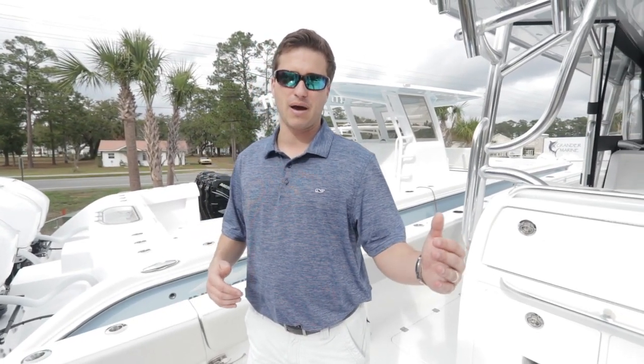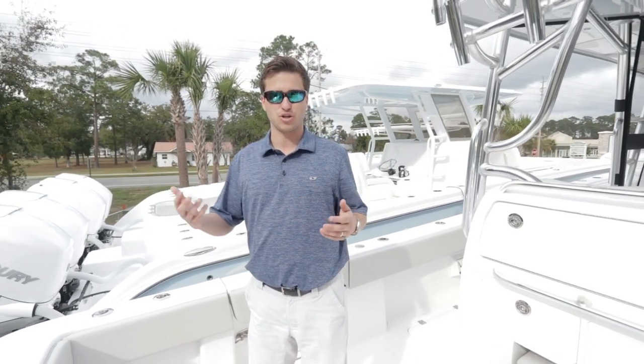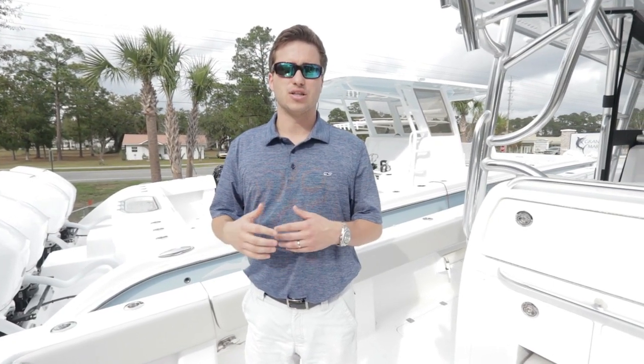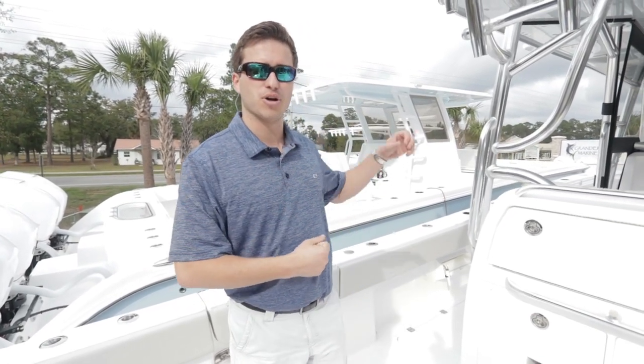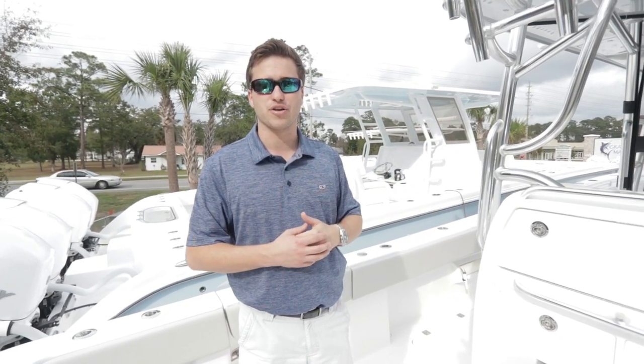We can also fill the boat with bean bags and take four to five people out below the gunnels — they can rest two to three hours if it's a far trip. It's very easy to take all those bean bags and put them in the front on the console extension or on top wherever you prefer.